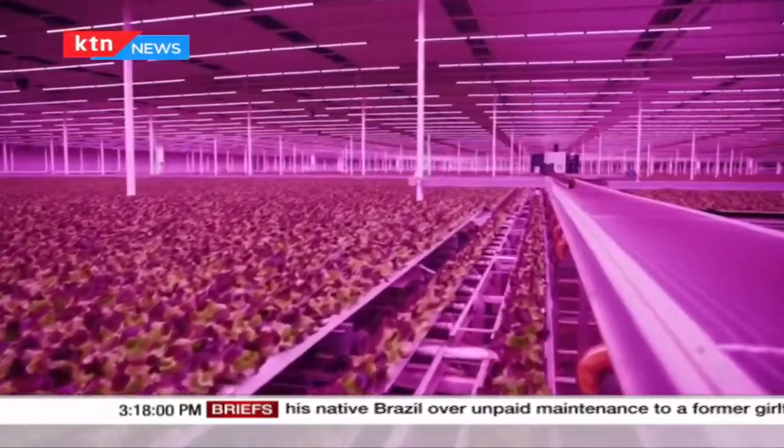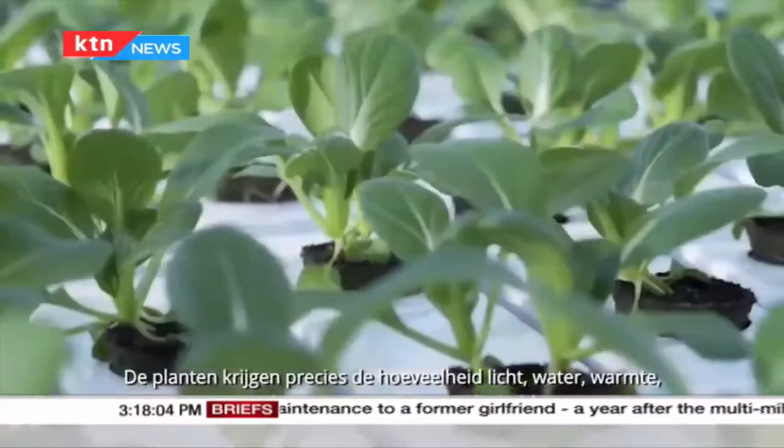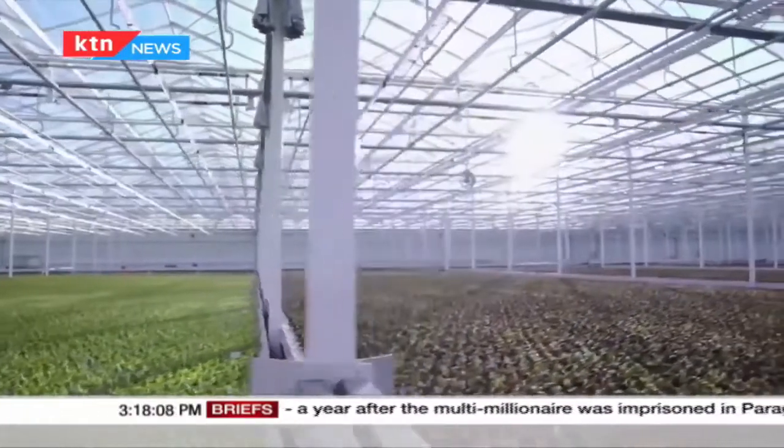Hydroponics is a type of horticulture and a subset of hydroculture which involves growing crops without soil by using mineral nutrient solutions in an aqueous environment.